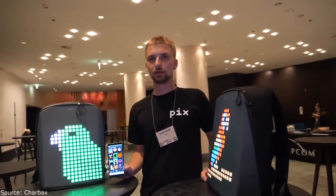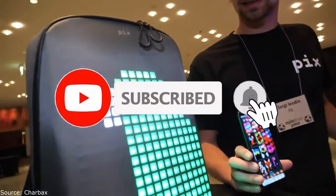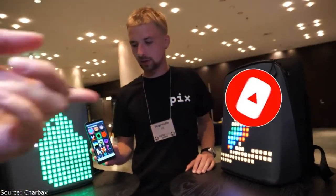We're here at IFA 2019. Hi, who are you? Hi, my name is Sergei and I'm co-founder of PIX — the first smart customizable backpack whose appearance can be changed in a few clicks on your smartphone.